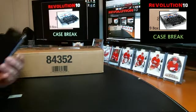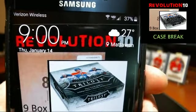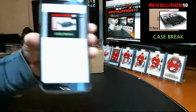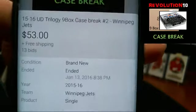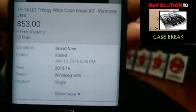Hey guys, how's it going? It's Bobby here with Revolution 10 Collectibles. It is 9 o'clock p.m. Eastern Time, Thursday, January 14th, 2016. This is Case Break No. 2 of the 15-16 Upper Deck Trilogy 9-box Case Break. Last auction to end was the Winnipeg Jets, ended last night at 8:38 p.m. Eastern.